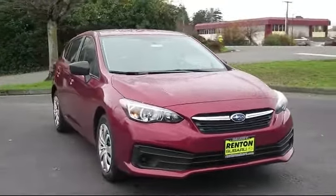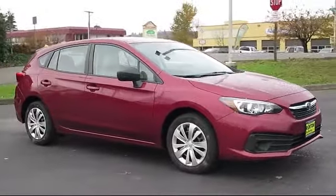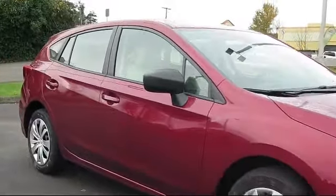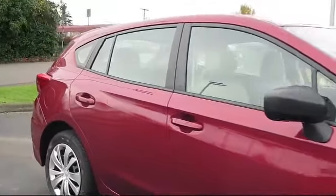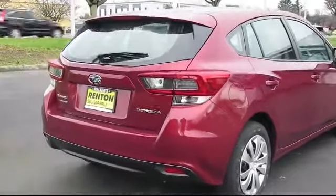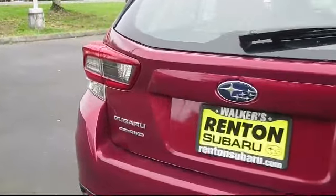It comes equipped with dual-stage driver and passenger seat mounted side airbags, valet function, full-time all-wheel drive, two LCD monitors in the front, tire pressure monitoring system, six-way driver seat, under seat ducts, cruise control, power door locks with auto lock feature, and a lip spoiler!